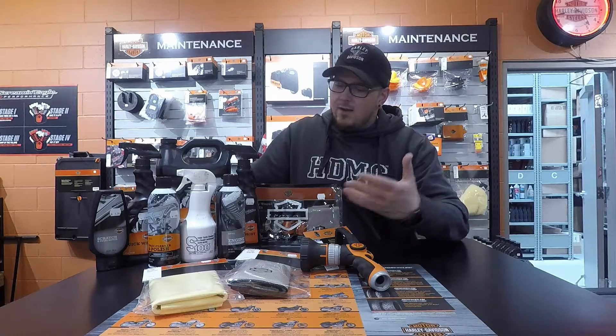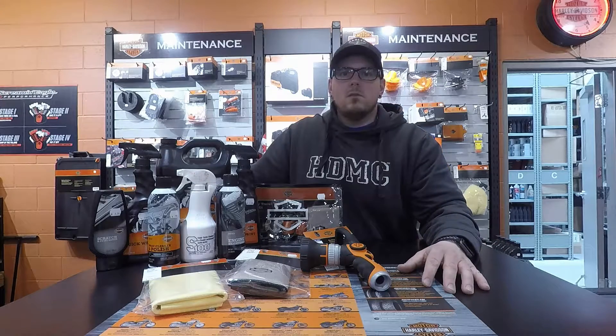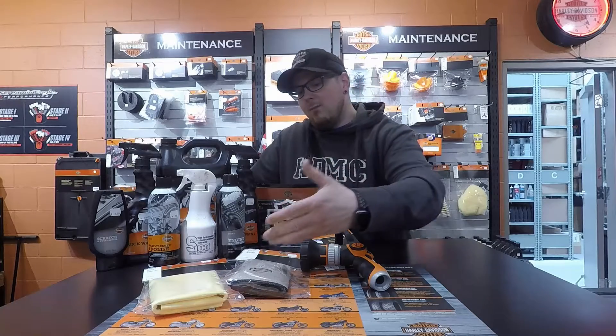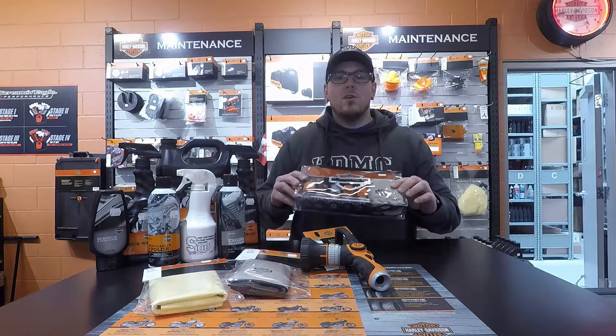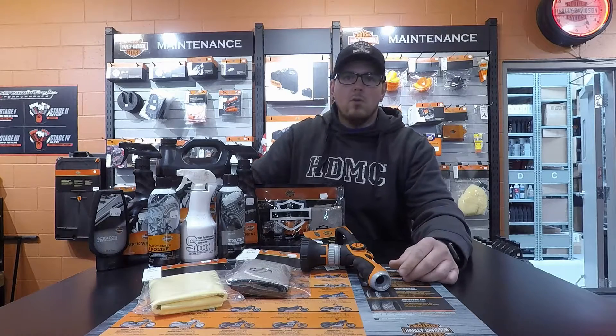We do have a wide variety of product, whether it be a quick wash supply, degreasers, engine brighteners, denim paint cleaners — you name it. We have chamois, rags, and we even have a little mixer pack. If you're unsure of what kind of product would work best for you, feel free to come on in and grab one of these, try it out, and at least you'll have an idea of what you want to purchase and what will work on your motorcycle.